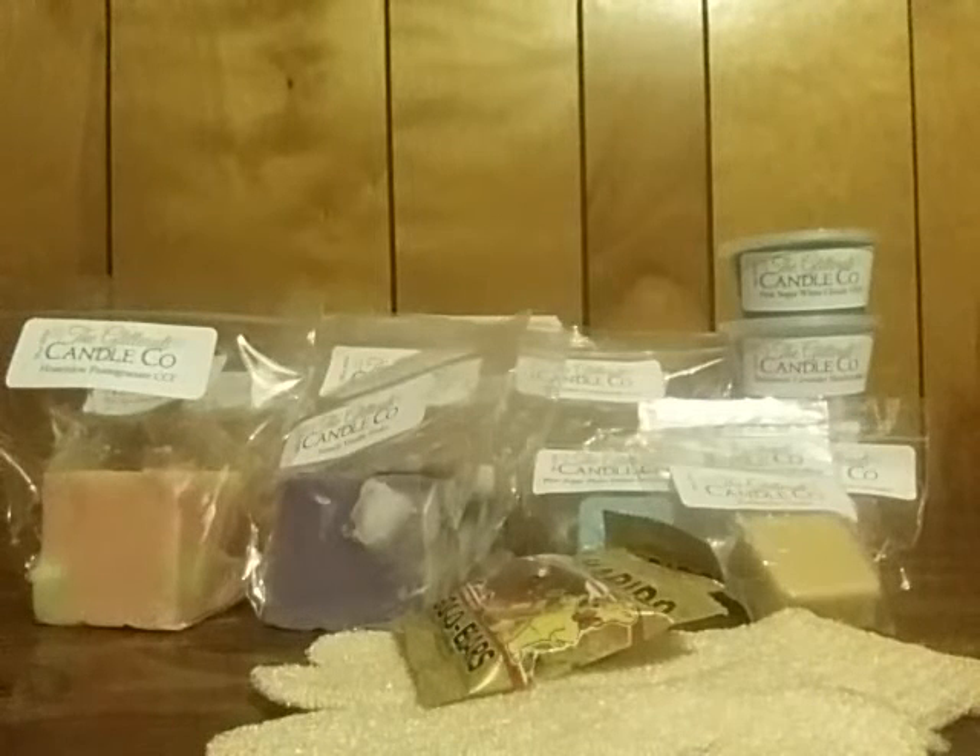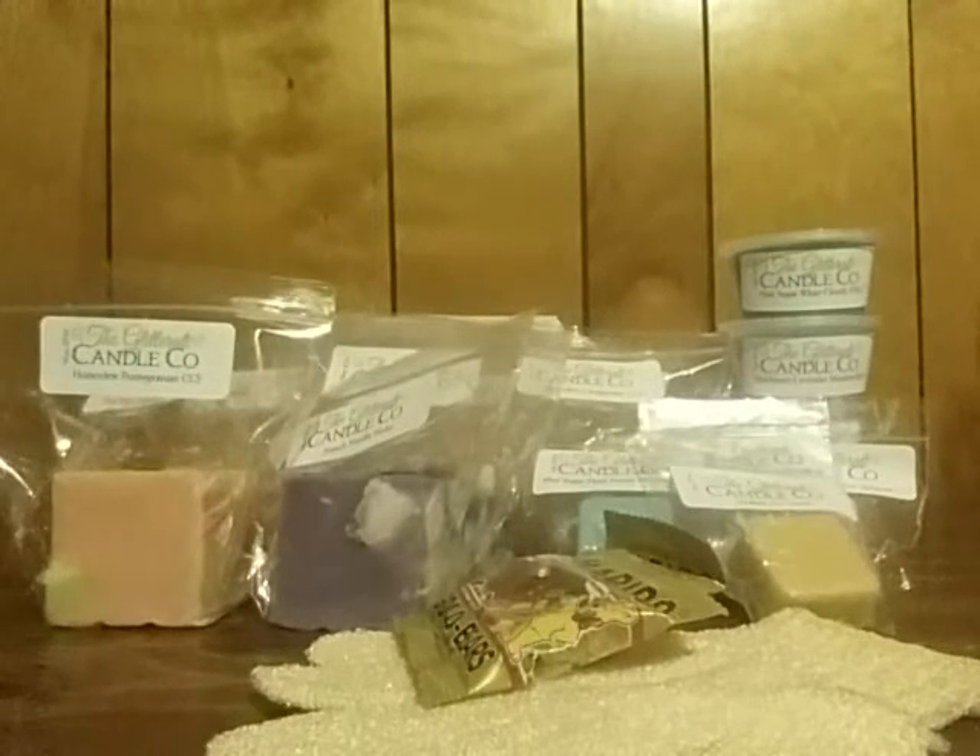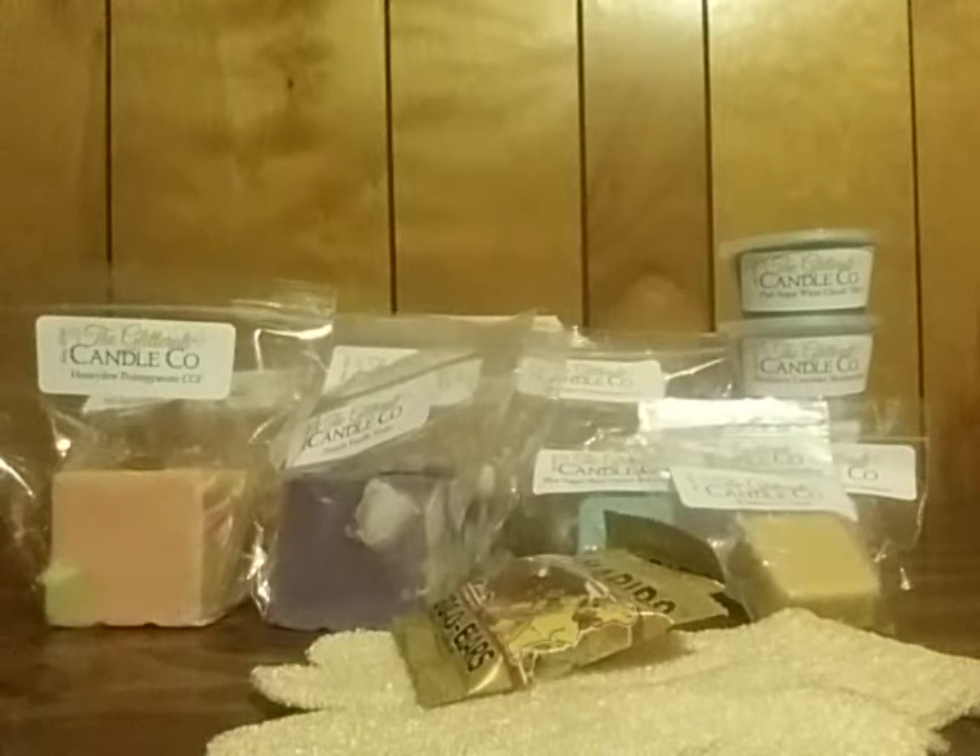Hey y'all, it's Danielle. I'm back with another cold review for y'all. Obviously, this one is from, as you can see, Glitterati! Yes, finally my Glitterati has come. Oh my goodness, you all, I felt like a kid on Christmas, seriously, when I seen this on my front porch.